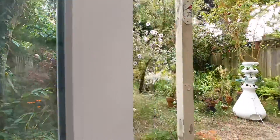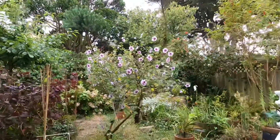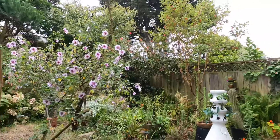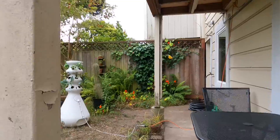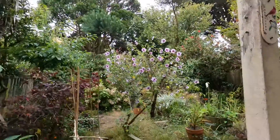Take a look at this amazing garden — this belongs to the unit. Just a beautiful space.